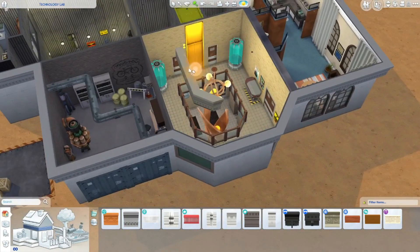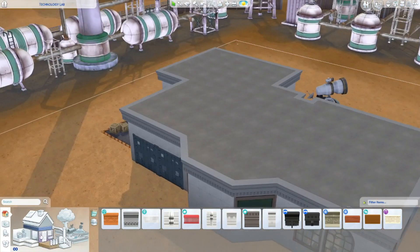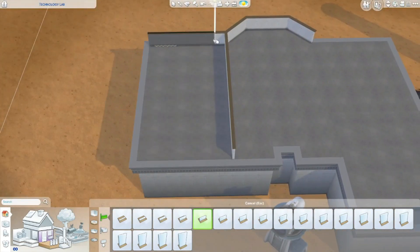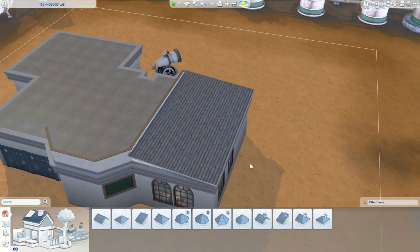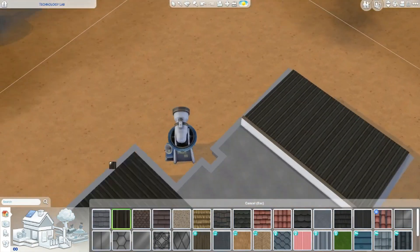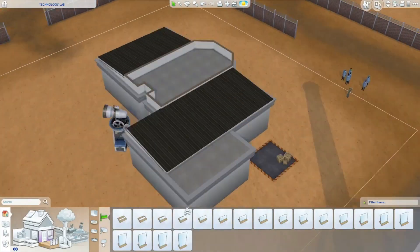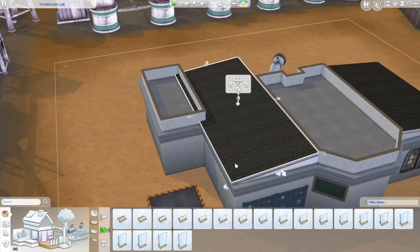So now we are working on the exterior of the build. I used the initial screenshot from the game to give me an idea of the coloring and shape I was supposed to be going for. It did look like the majority of the roof was flat — like there weren't necessarily any actual sloping roof pieces. However, just to give the build a little bit more depth, I wanted to use some sloping roof pieces here and there. And then I also used a bunch of roof decorations to kind of fill in the space.